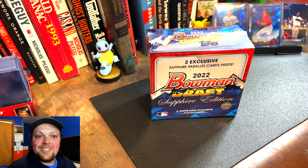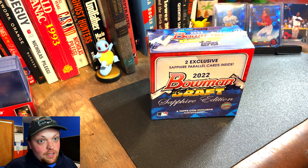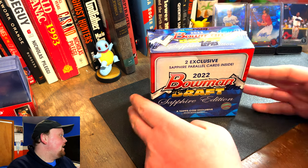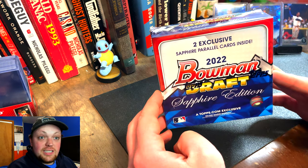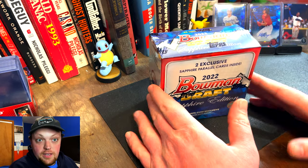Hey, what's up everybody? It's BennyJ93 back again. It's been a little hiatus. I have this lovely Bowman Draft Sapphire 2022 here — we're going to start with this.